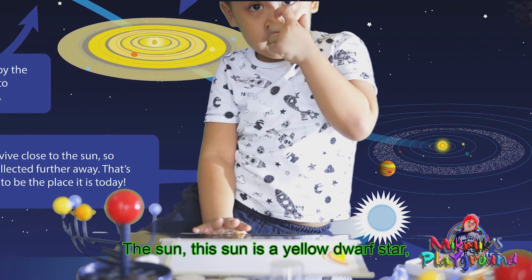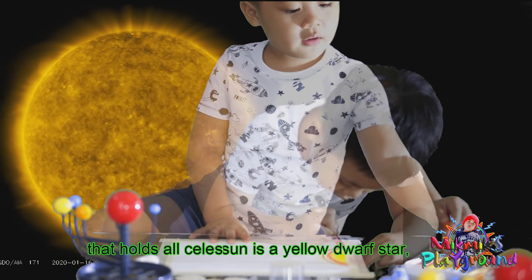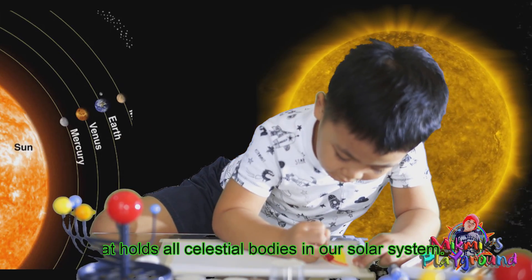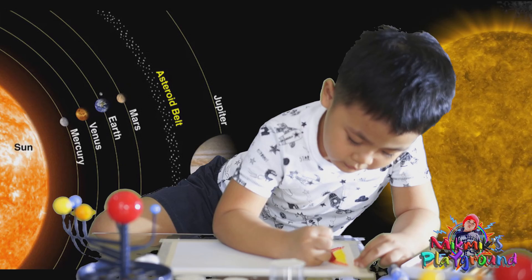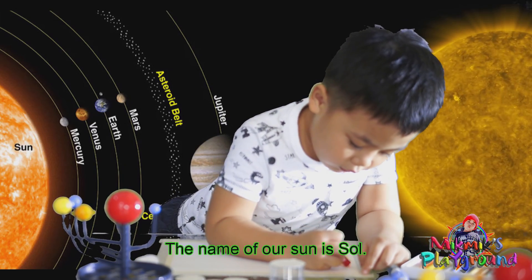The sun is a yellow dwarf star that holds celestial bodies in our solar system. The name of our sun is Sol.